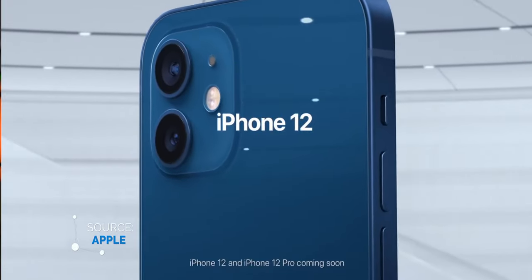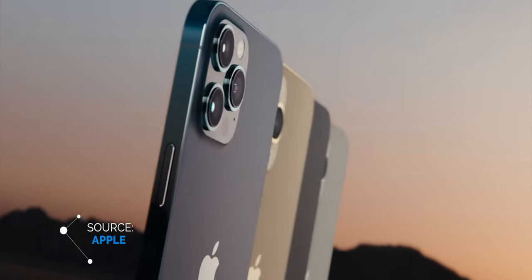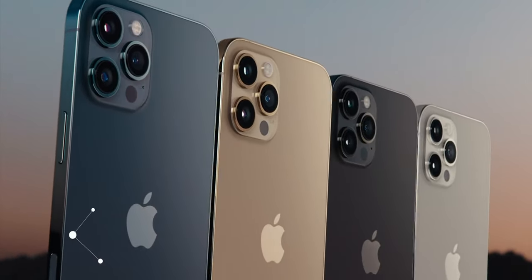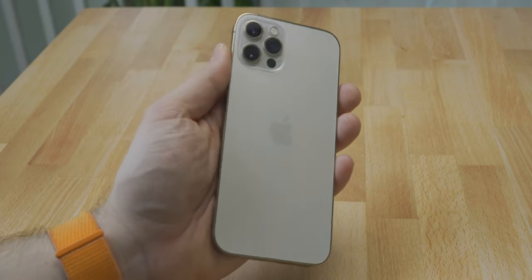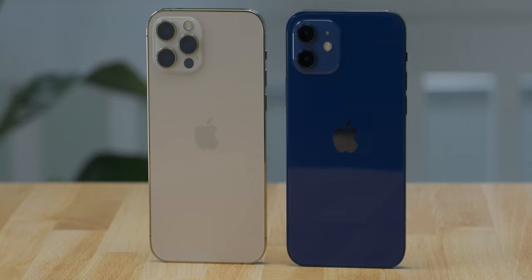The iPhone 12 comes in a host of different colors including blue, Product Red, white, black, and green, whereas the iPhone 12 Pro comes in gold — which I'm a huge fan of — graphite, silver, and Pacific blue. The differences between the two phones in terms of finish are fairly noticeable: on the back the Pro has frosted glass with a stainless steel band, while the iPhone 12 has a glass back with aluminum sides. I personally like the matte sides of the iPhone 12 over the polished sides of the Pro — but that's just personal preference.